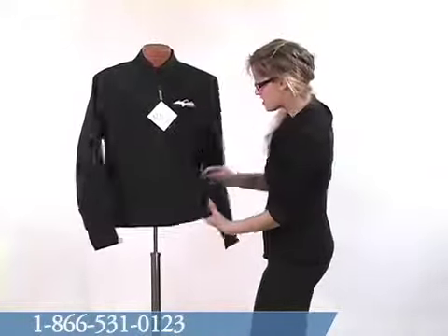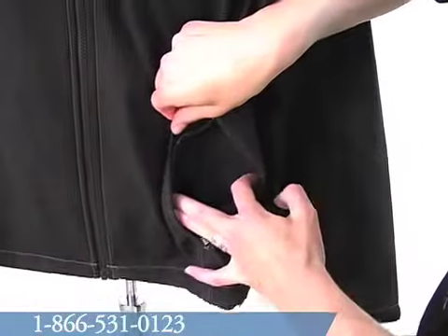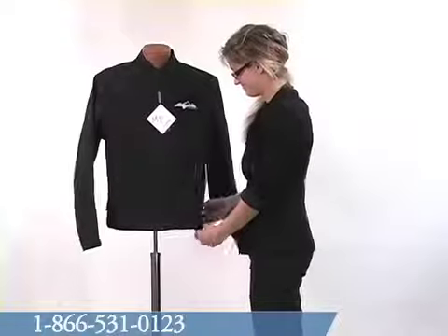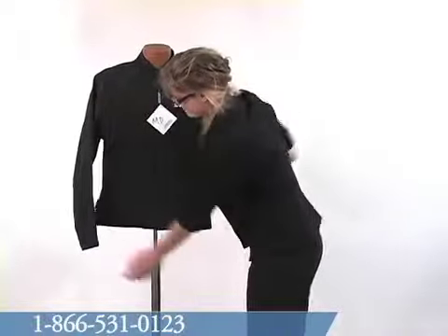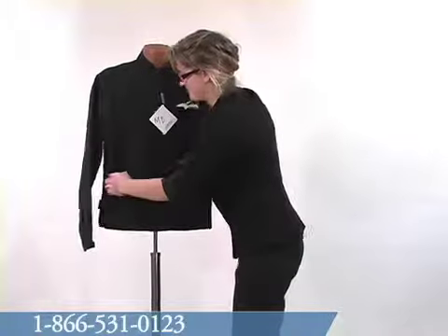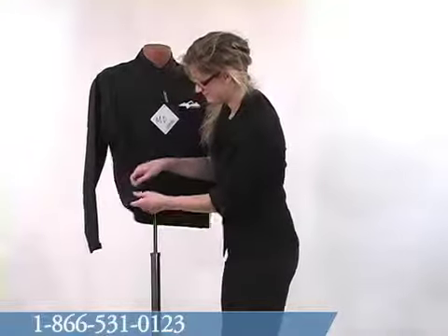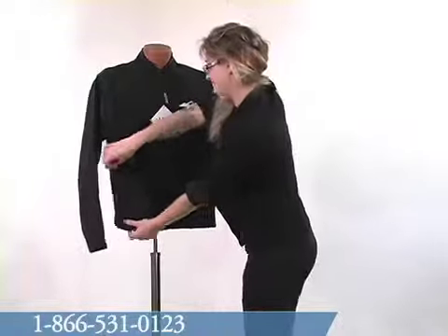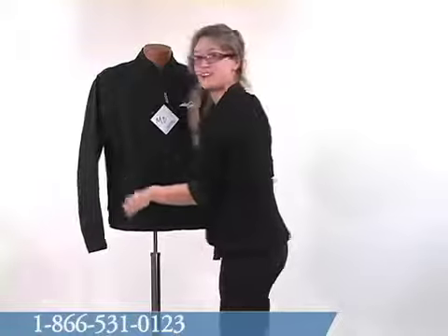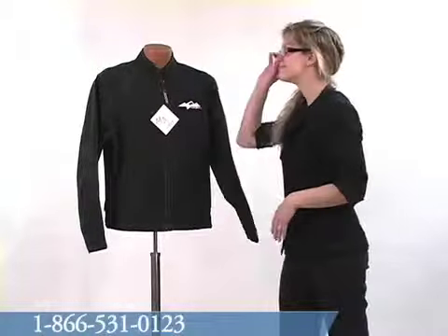There are two hand pockets, which are zipper enclosed. You can keep small objects in your pockets. Little animals. Very small children. Pencils.